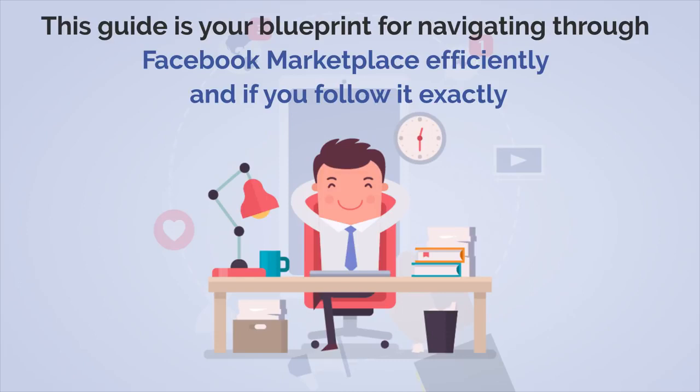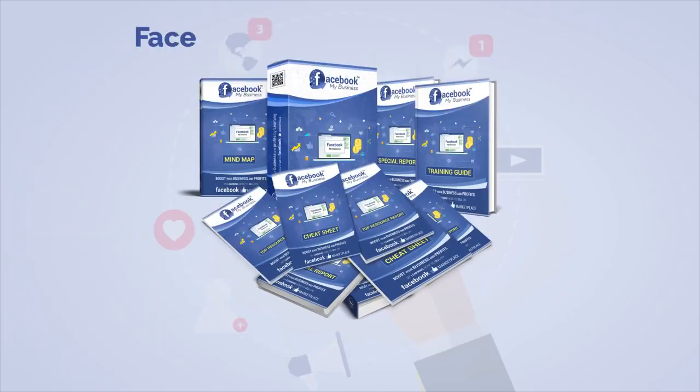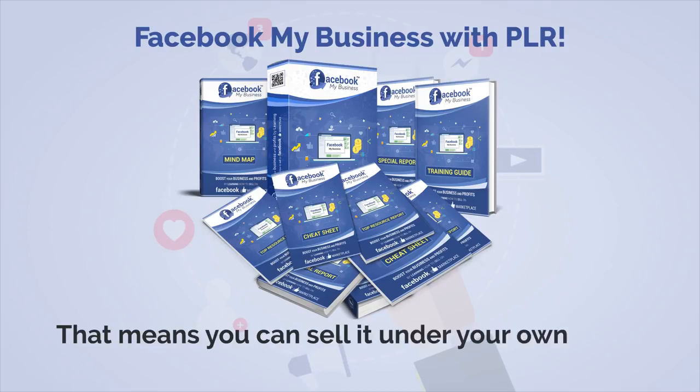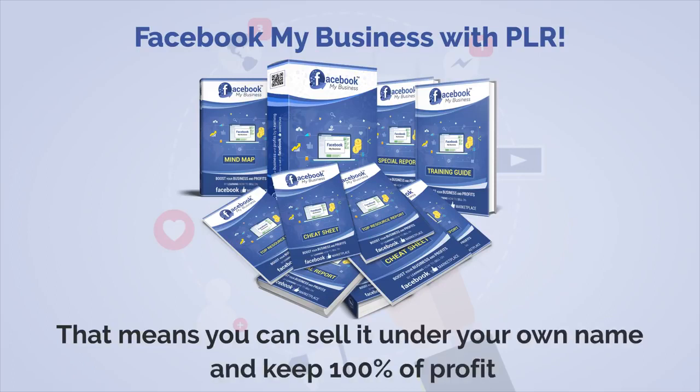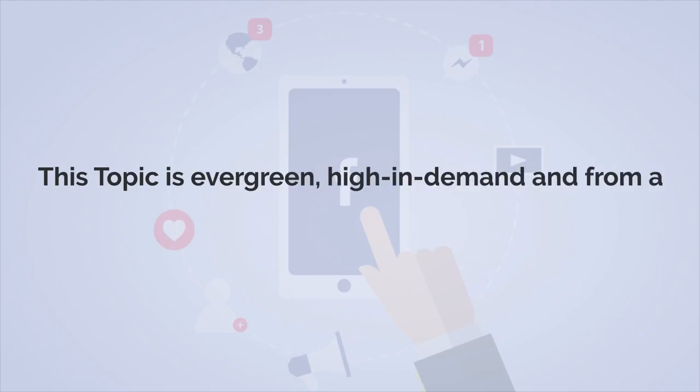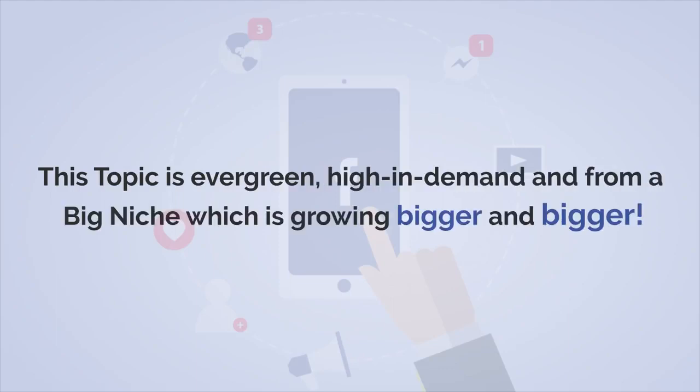Read on and let's do this! Introducing Facebook My Business with PLR — that means you can sell it under your own name and keep 100% of the profits. This topic is evergreen, high in demand, and from a big niche which is growing bigger and bigger.